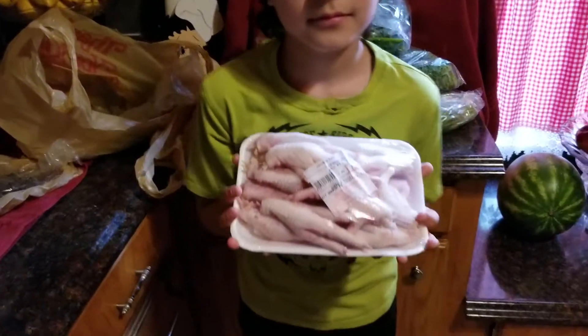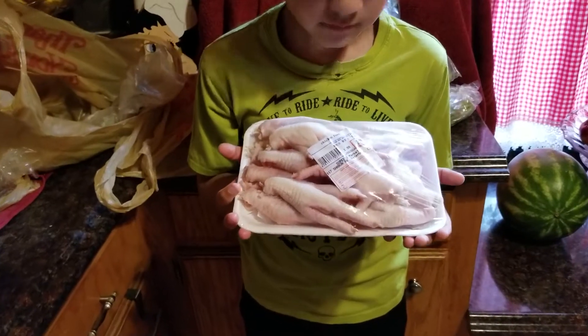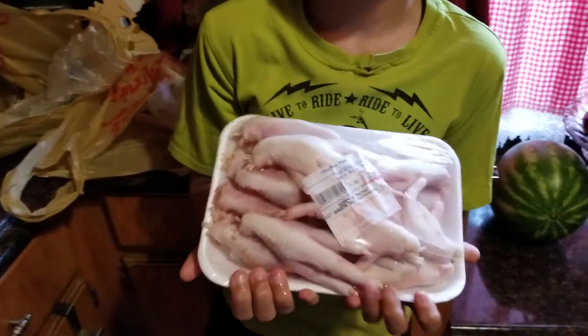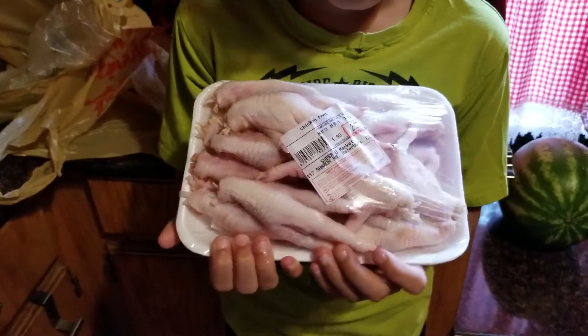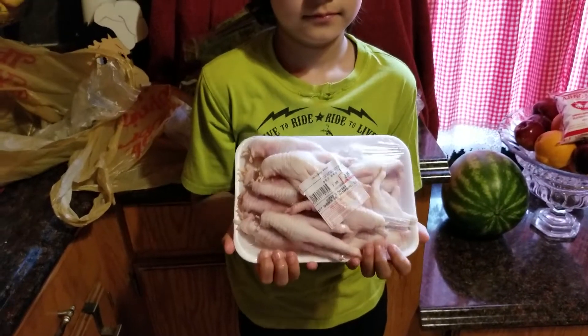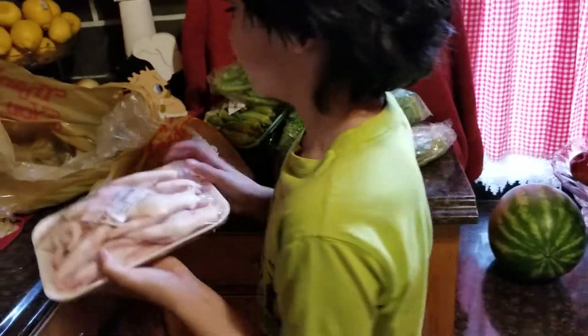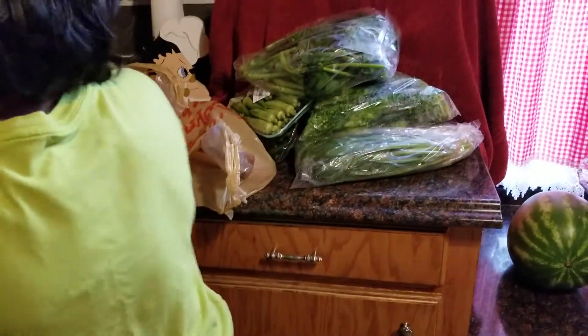In his hand he's got a pack of chicken feet, and I paid $2.89 for that pack. That's just for me — no one else in the house eats chicken feet except me.